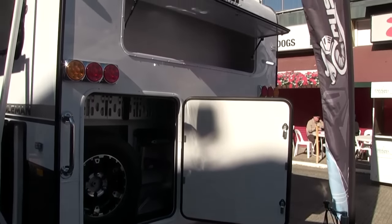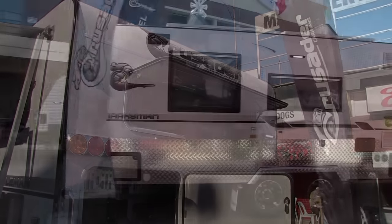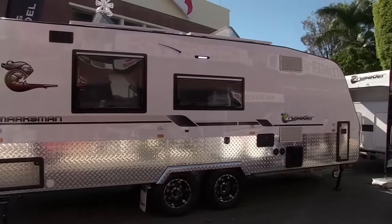You've got storage front and back, which is very important. It allows you to balance the van how your car likes to tow it — heavy at the front, light at the back, or vice versa.